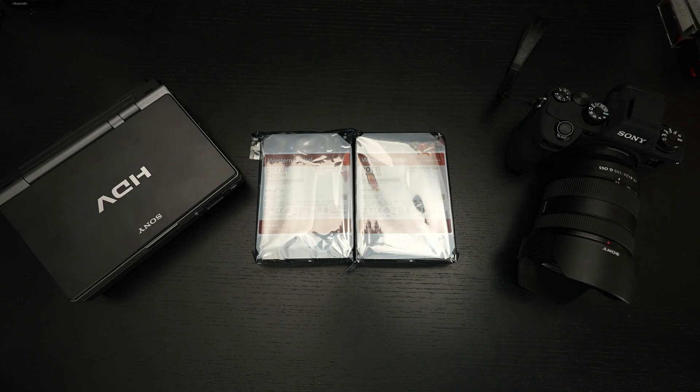Ed here with the Digital Digest. Today I wanted to share a quick look at two hard drives that I purchased that I believe are ideal for anyone looking for mass storage at the highest quality, especially if you plan on using these drives in a network attached storage device.